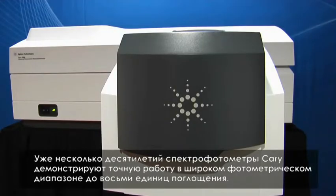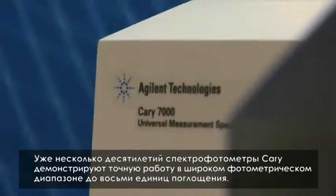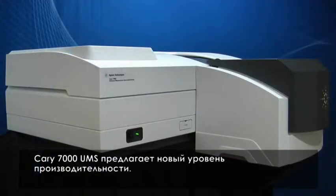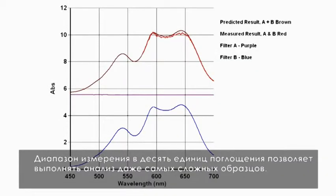For decades, the Cary range of spectrophotometers has provided superior photometric range, measuring up to 8 abs with the highest accuracy. Now the Cary 7000 UMS offers a new level of performance — measure up to 10 absorbance units to characterize the most challenging of samples.